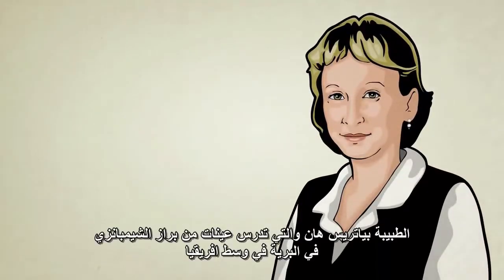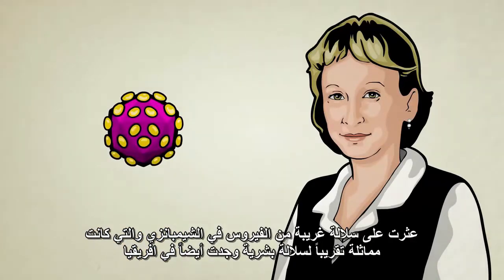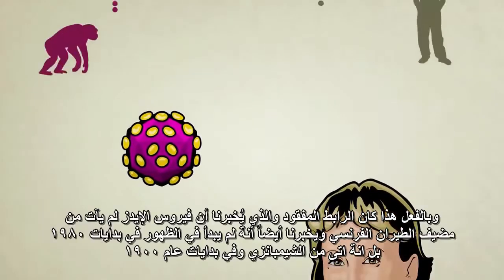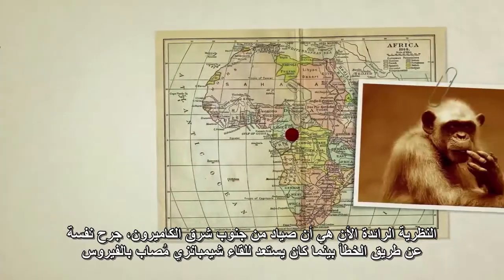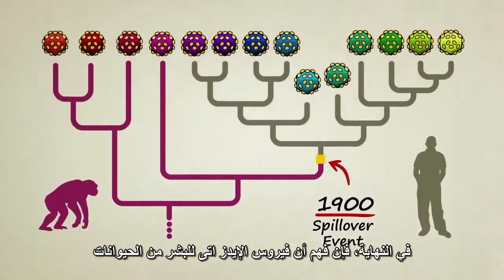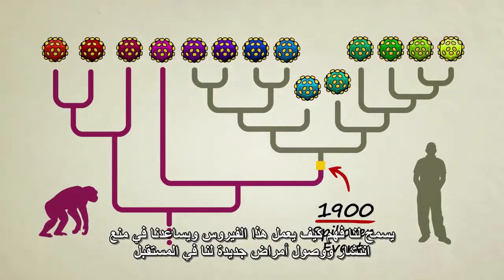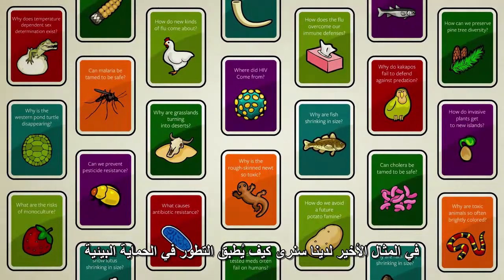Dr. Beatrice Hahn, while studying stool samples from wild chimps in central Africa, found a strain of chimp virus almost identical to a human strain also found in Africa. She had discovered a missing link. It told us that HIV did not come from a French Canadian flight attendant in the early 1980s, but instead came from chimpanzees — possibly as early as the year 1900. The leading hypothesis is that a hunter in southeast Cameroon first got the disease by accidentally cutting himself while preparing the meat of an infected chimp. Understanding that HIV spilled over from animals to people allows us to better understand how the virus works and is helping us prevent new diseases from spilling over in the future.